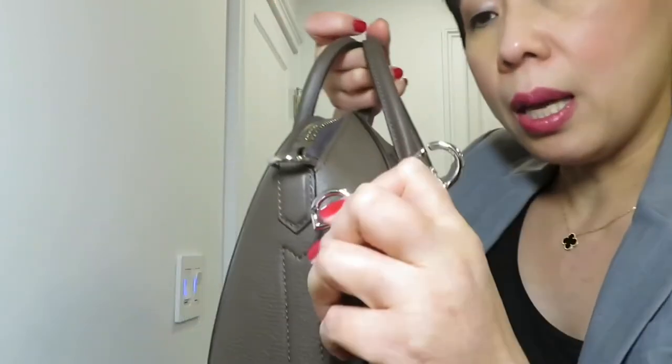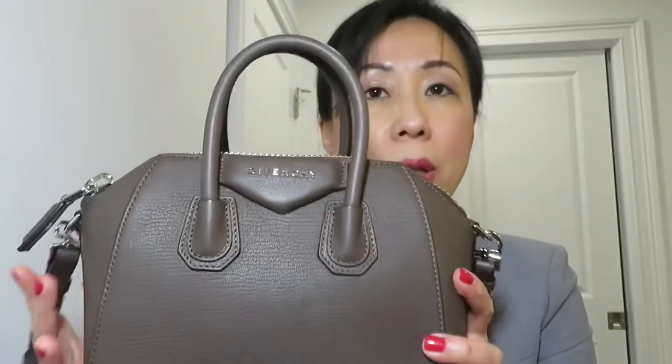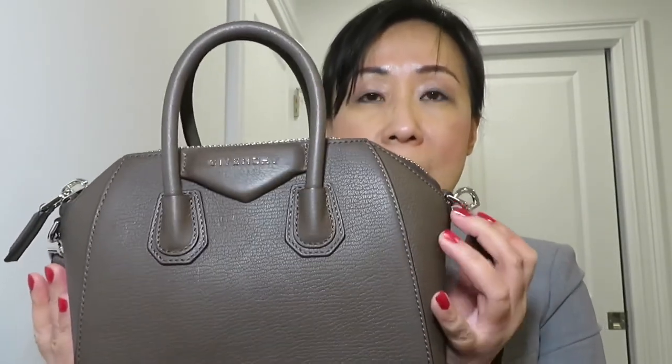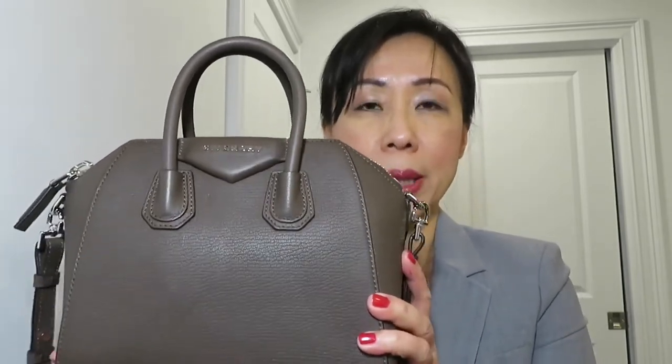The strap attaches through a gap on the bag — it's pretty easy to clip on. However, because of this gap design, the strap can easily detach when you're wearing the bag. It happened to me once, so just keep that in mind. I'll talk more about this con later in the video.